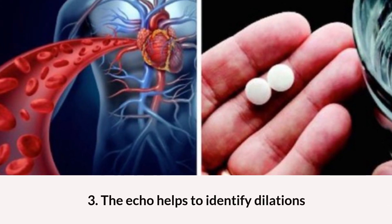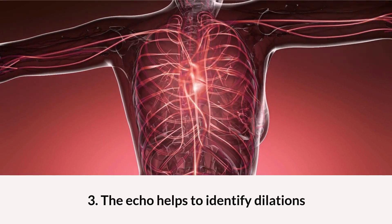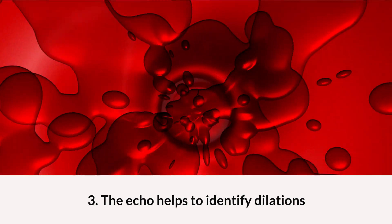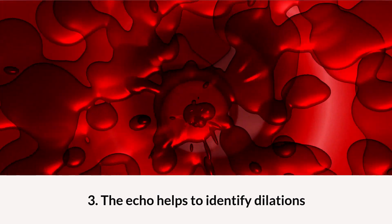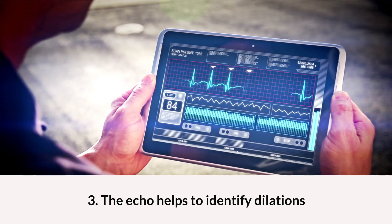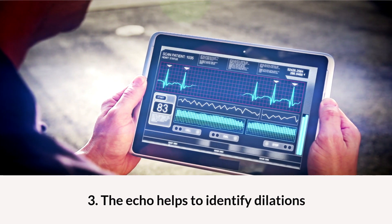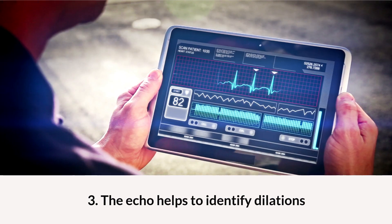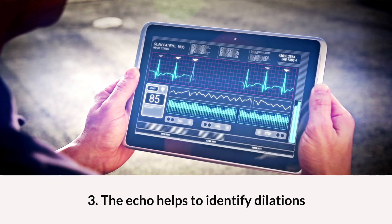The echocardiogram also helps to identify any dilations of the largest blood vessel of the body. The aorta is the largest vessel in the body, and it rises from the left ventricle, which is the main chamber that pumps blood throughout the body. The aortic root is the first area of the aorta and faces high pressure every day. Over time, the vessel can get dilated — this is called aortic root dilation. If it gets too dilated, it can cause severe life-threatening conditions. However, an echocardiogram is a handy tool to monitor the size of the aortic root, and routinely repeated echocardiograms can help keep track of mildly dilated aortic roots.